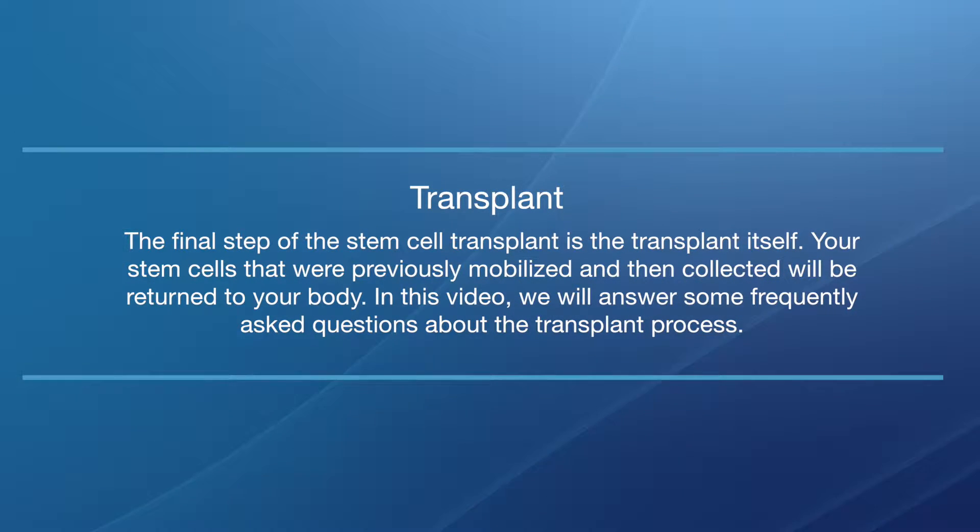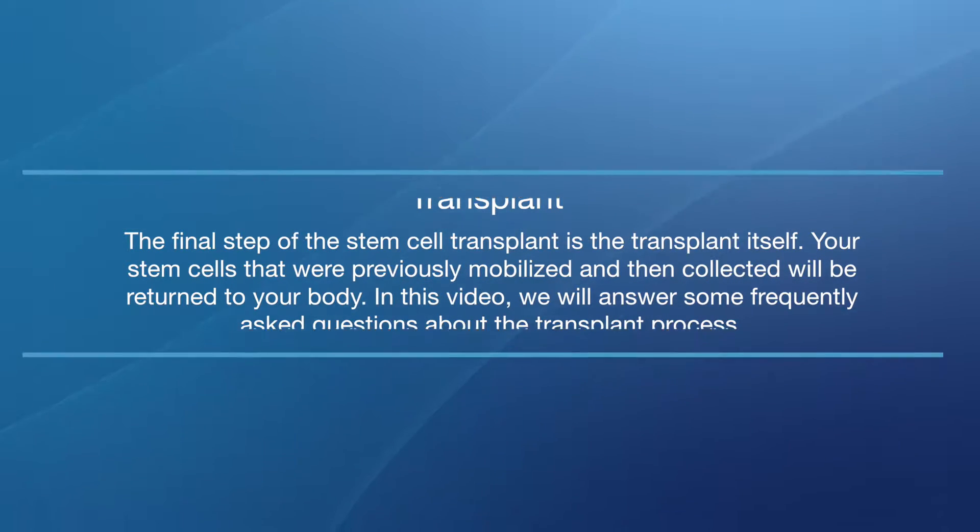Transplant. The final step of the stem cell transplant is the transplant itself. Your stem cells that were previously mobilized and then collected will be returned to your body. In this video, we will answer some frequently asked questions about the transplant process. Hello, I'm John Pagel, Chief of Hematologic Malignancies and Director of the Stem Cell Transplantation Program here at Swedish Cancer Institute.